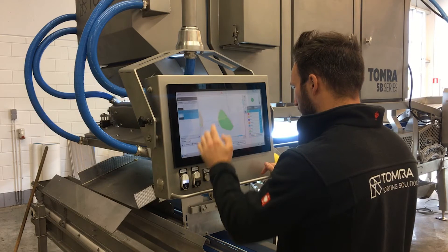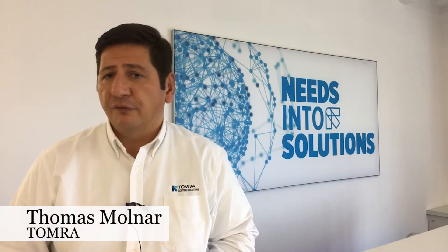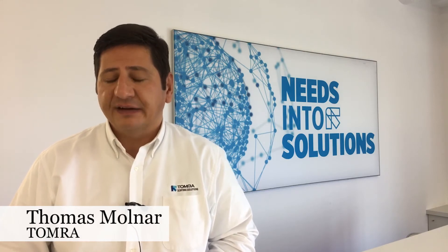Talking about the technology of this laser sorter, it offers 360 inspection, removal of foreign materials of course, with multiple sensor technologies and advanced shape algorithms.